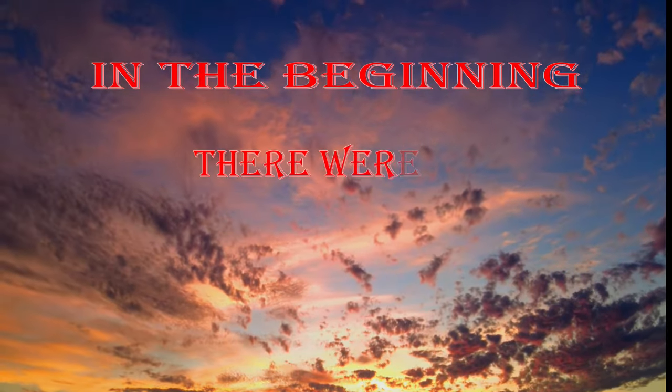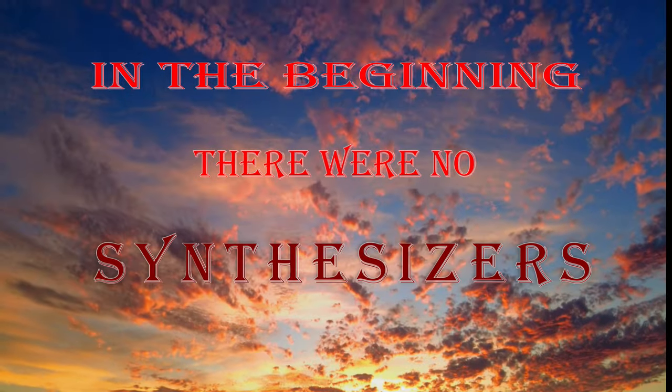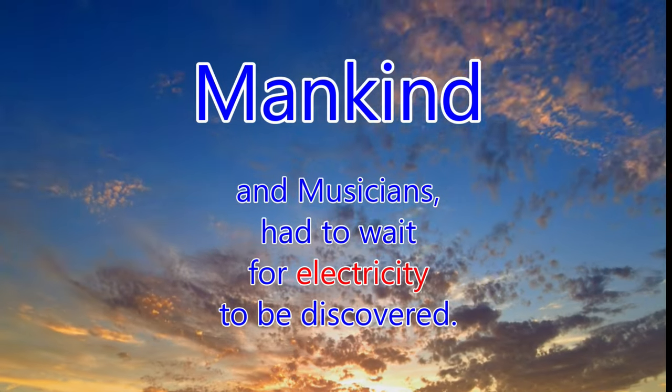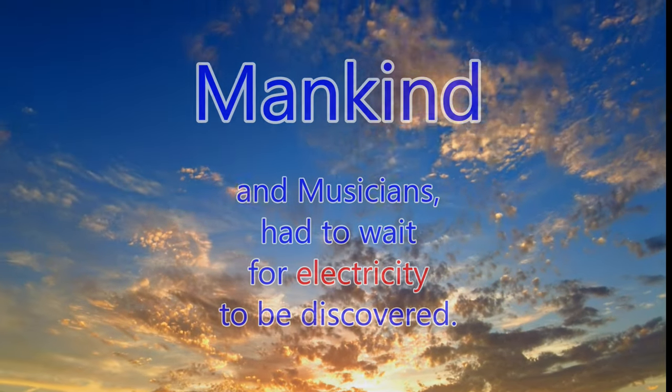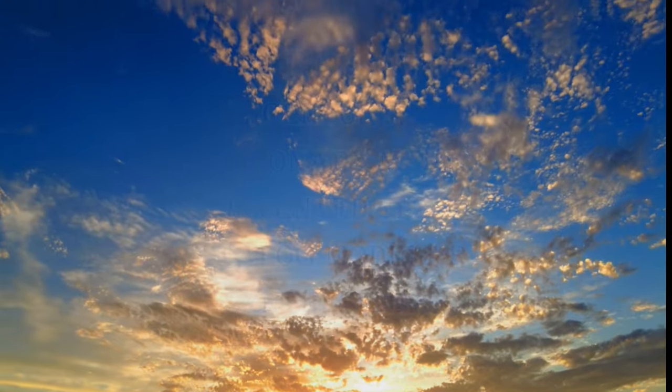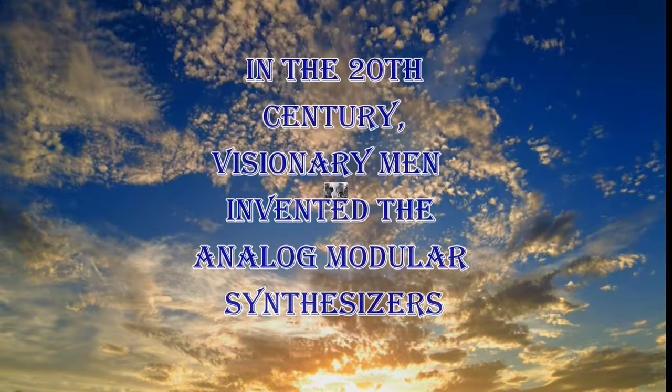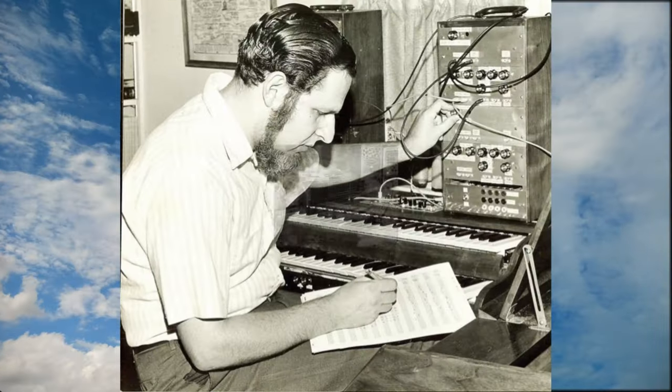In the beginning, there were no synthesizers. Mankind and musicians had to wait for electricity to be discovered. In the 20th century, visionary men invented the analog modular synthesizer. But now it's the 21st century. And guess what? Analog still sounds great.